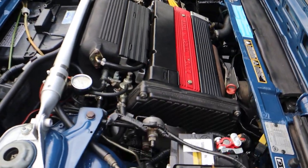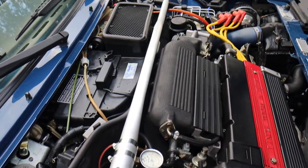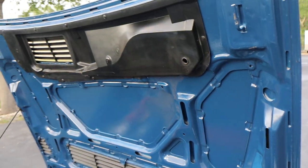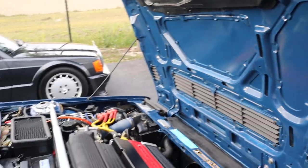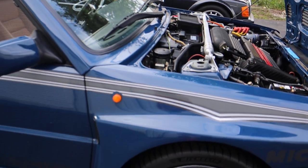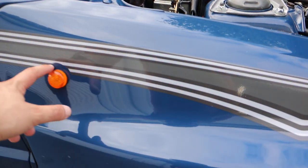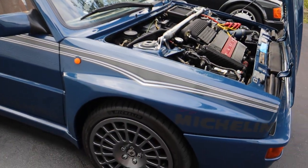The engine bay is very clean — a very, very clean engine bay. Here's a look under the hood. You can see the details around the side markers of this car.